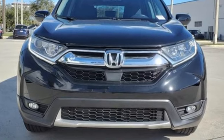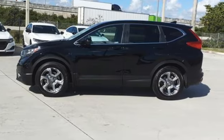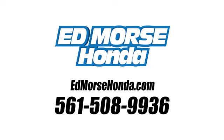Every Honda is designed with a driver in mind. You need to drive it to believe it. See it for yourself today. Call us today at 561-508-9936. For value and for service, it's Edmars.